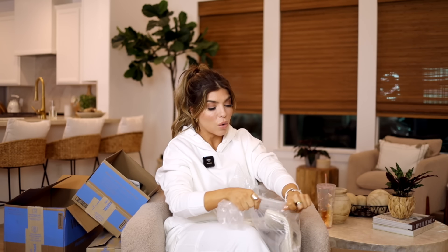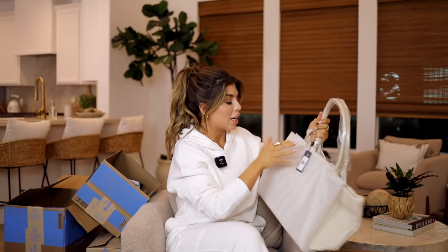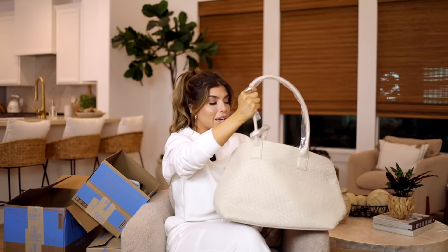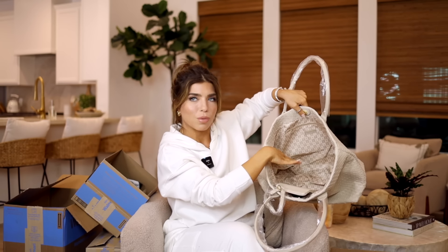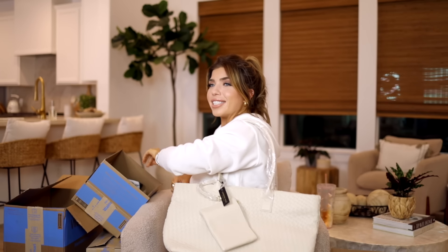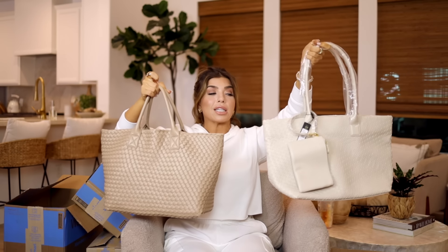Next I have this London Fog tote bag. I ordered it because the weave looks like the Nangetti — it looks like the Anthropologie bag I have, so I'll compare them. This tote bag from London Fog at Walmart is only $29, and this bag is huge — I was expecting it to be more of a handbag size, but this would be a great travel or work bag. It has two top handles, a really nice neutral pattern lining, one large open compartment, a zipper pocket on one side, two slip pockets on the other, and it comes with a matching pouch. $29 — this has been the best Look for Less I've seen from Walmart.